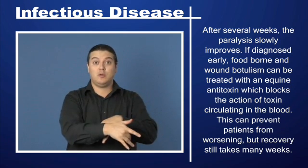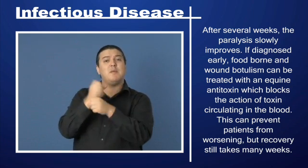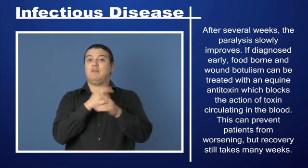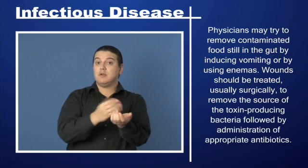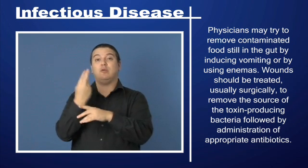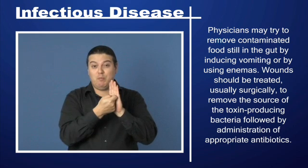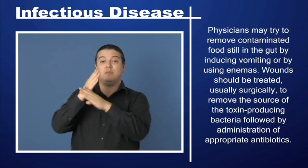If diagnosed early, foodborne and wound botulism can be treated with an equine antitoxin, which blocks the action of toxin circulating in the blood. This can prevent patients from worsening, but recovery still takes many weeks. Physicians may try to remove contaminated food still in the gut by inducing vomiting or by using enemas. Wounds should be treated, usually surgically, to remove the source of the toxin-producing bacteria, followed by administration of appropriate antibiotics.